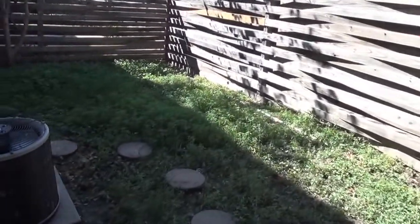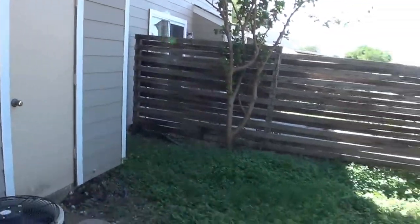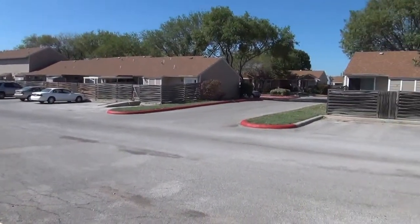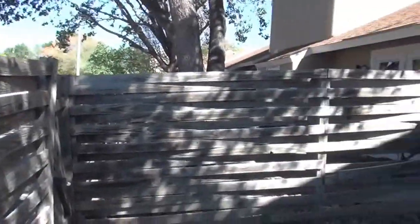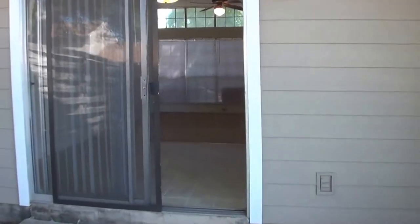Out back there's a backyard with a little bit of storage. Also back here there is extra parking in the back. We'll go back inside and look at the bedrooms.